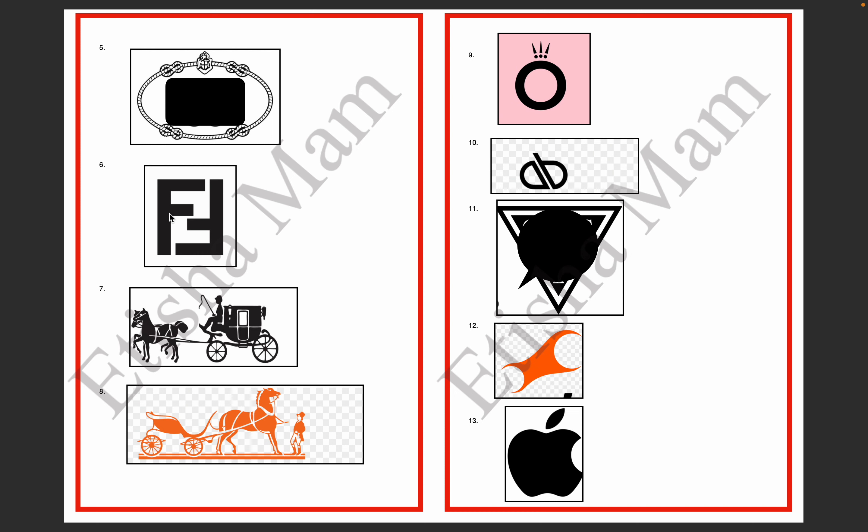The sixth logo — an upper C overlapping another C. There is an F which is straight and then another F, not overlapping but placed alongside. This logo is Fendi.